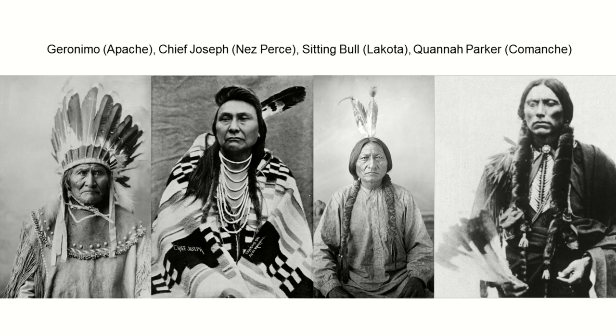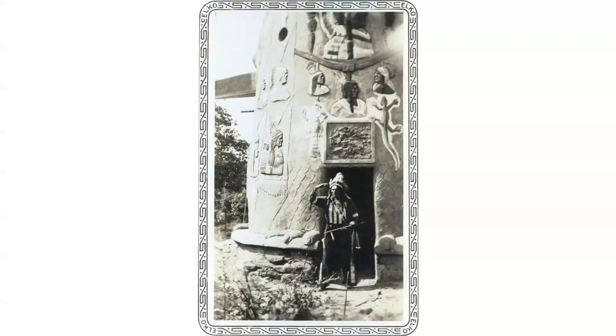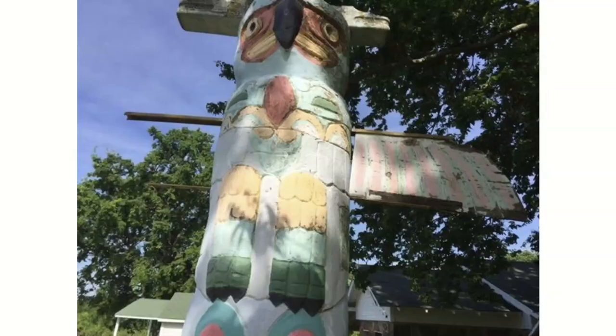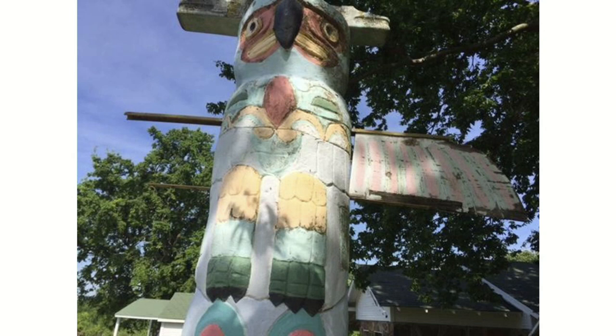Ed had used a lot of National Geographic and other photographs to build these relief images into the side of his concrete. The totem pole park is a monument to the American Indian and the natural world. Although totems are traditionally produced by tribes along the northwest coast of the United States and Canada, Ed took care to include a variety of significant Native American figures and tribes represented figuratively, symbolically, and architecturally through the park.